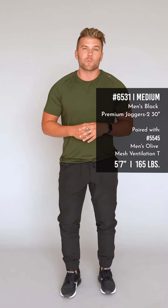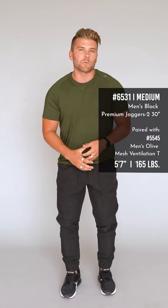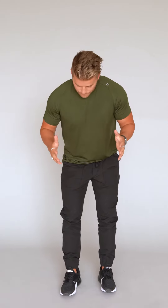I'm 5'7", 165 pounds, wearing a size medium right now. I do typically wear small in our Zyia pants, and I would probably stay true to my size in these as well. Hopefully you guys love them, because they're just a great pant.